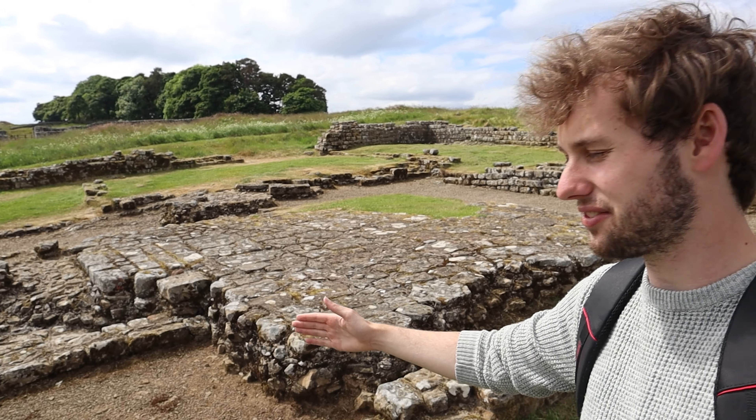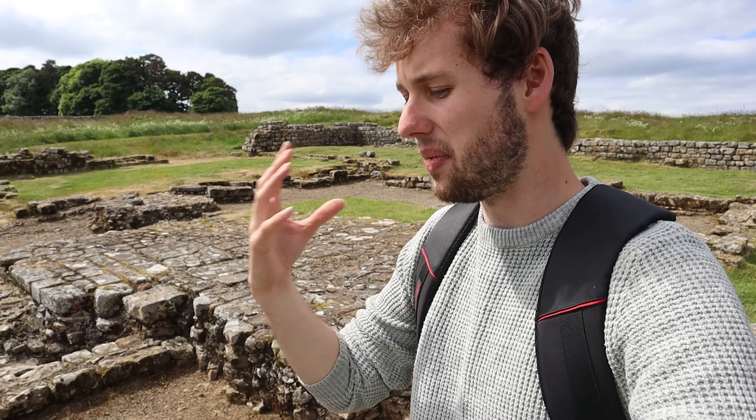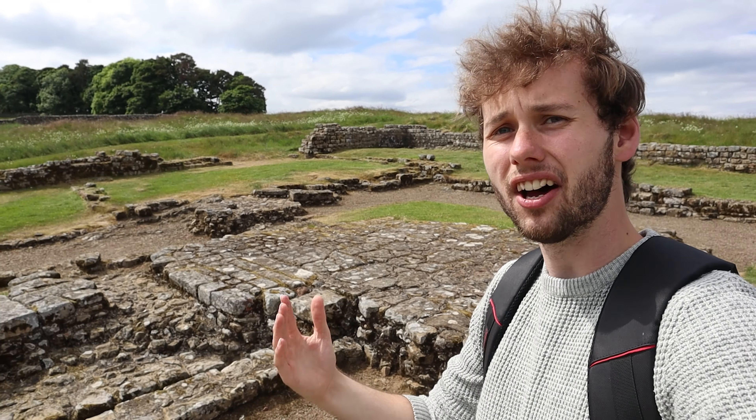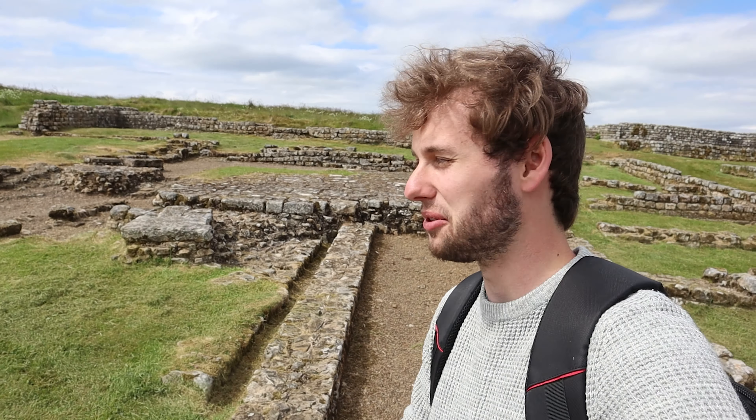This foundation I'm standing in here is the old hospital. That's right, they even had a hospital. The technology shown here is mind-blowing — they had underfloor heating as well, which is just insane. Most people think that's a modern invention, but no, they were doing it. This is just a surreal place to be.